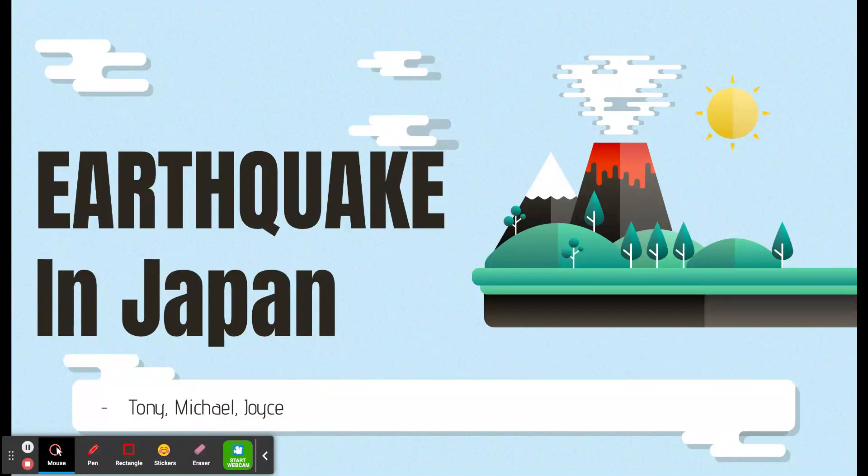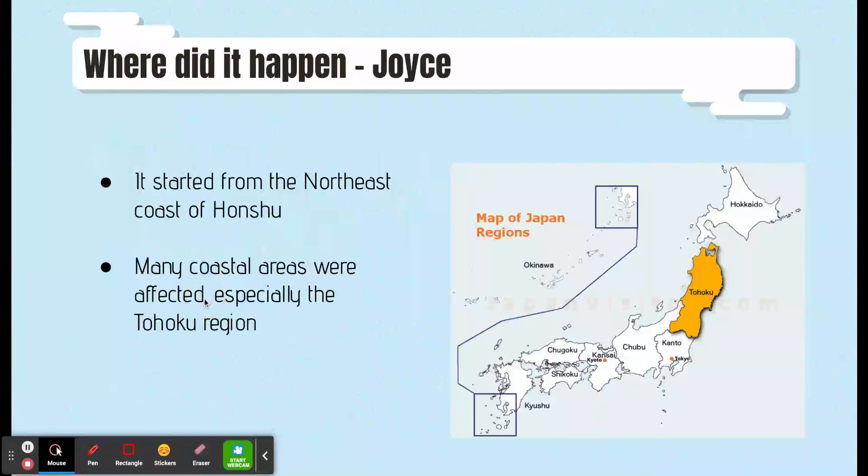The shockwave caused the tsunami coming to the city. The tsunami reached 23 meters in height in some places. The tsunami waves affect many coastal areas, especially the Tohoku region.